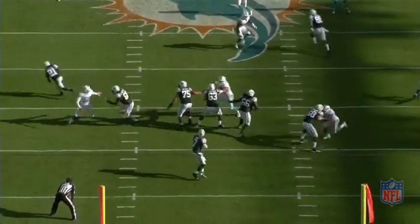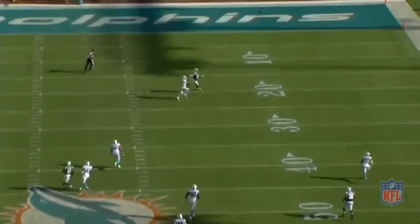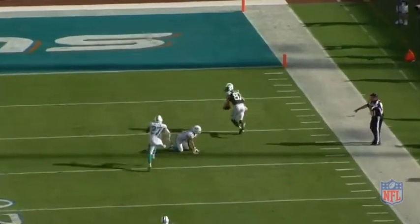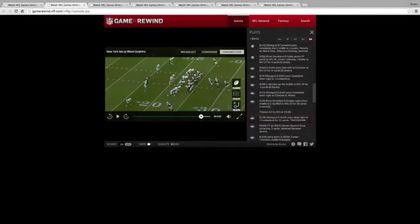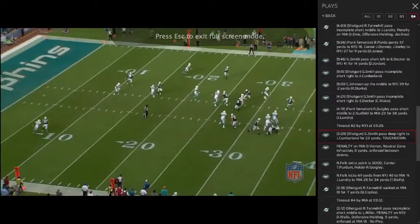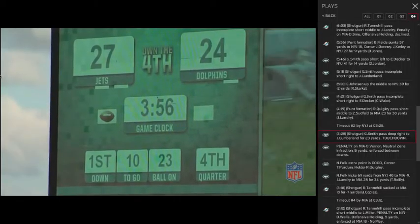He takes the drop, feels the pressure, he's got decent time, and then he scoots out and makes the decision against that quarters coverage to throw to a spot, because he knows it's quarters. And he knows Eric Decker will be open because that quarters turns into man-to-man after a certain amount of time.